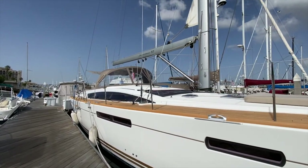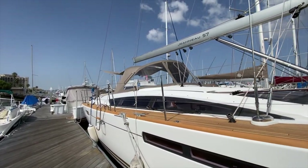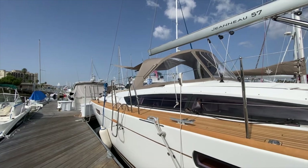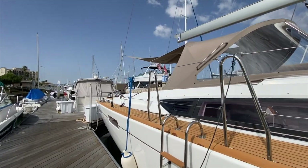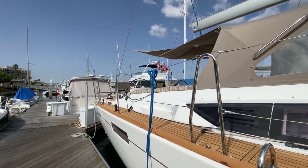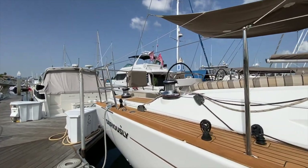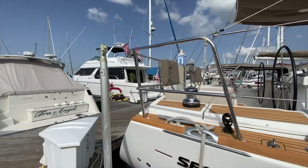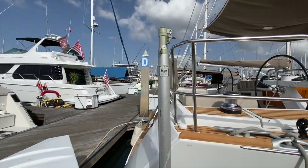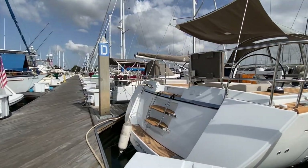This particular vessel was bought new by the current owner and has been between Newport Beach and San Diego. It's currently at my docks here. I just had the decks completely resealed and it looks absolutely beautiful. The hull was just buffed, the topsides were just buffed and waxed as well, and it is in prime condition.